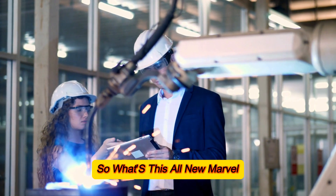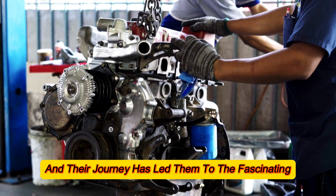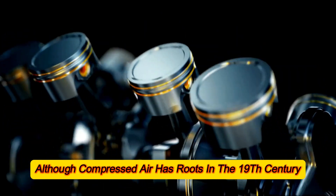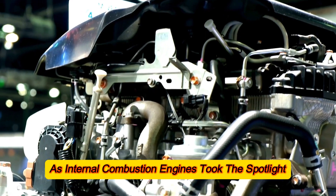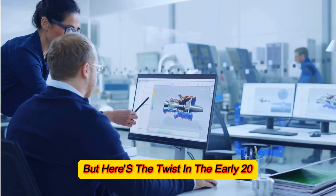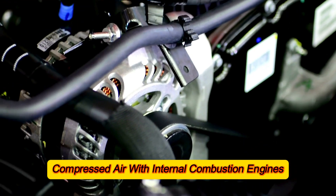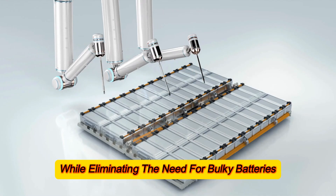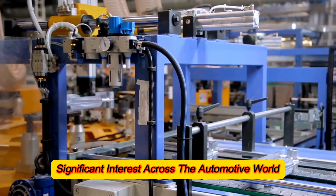So what's this all-new marvel? For years, GM has been on a mission to find alternatives to electric vehicles, and their journey has led them to the fascinating world of compressed air technology. Although compressed air has roots in the 19th century — think mine locomotives and vintage trams in iconic cities like Paris — it was largely forgotten as internal combustion engines took the spotlight. But in the early 2010s, French car manufacturer Peugeot reignited the spark by envisioning a hybrid combining compressed air with internal combustion engines, retaining eco-friendliness while eliminating bulky batteries. Though those prototypes never hit the market, they sparked significant interest across the automotive world.